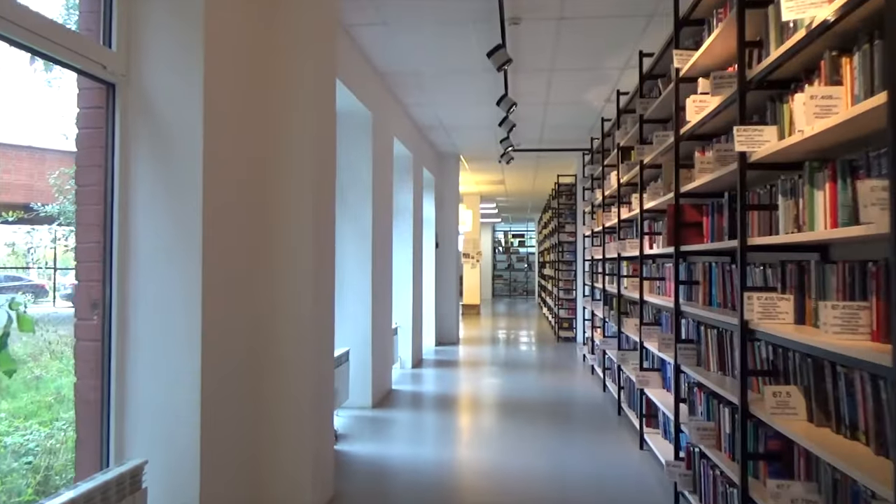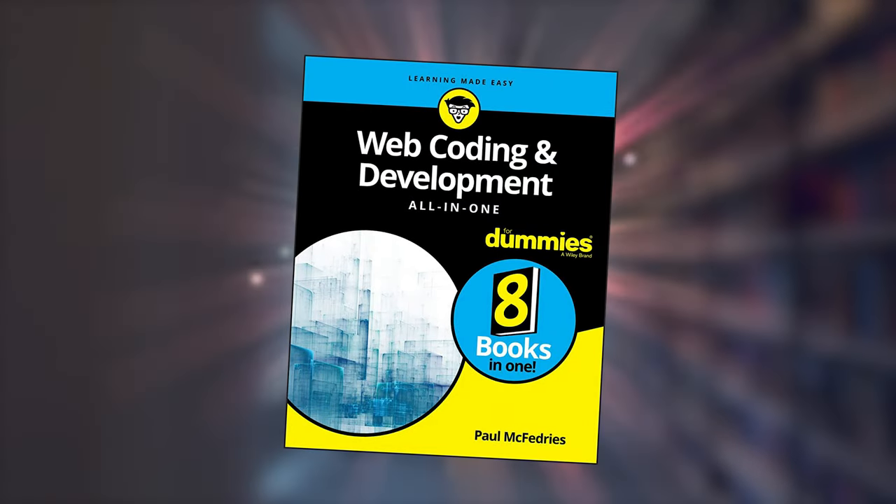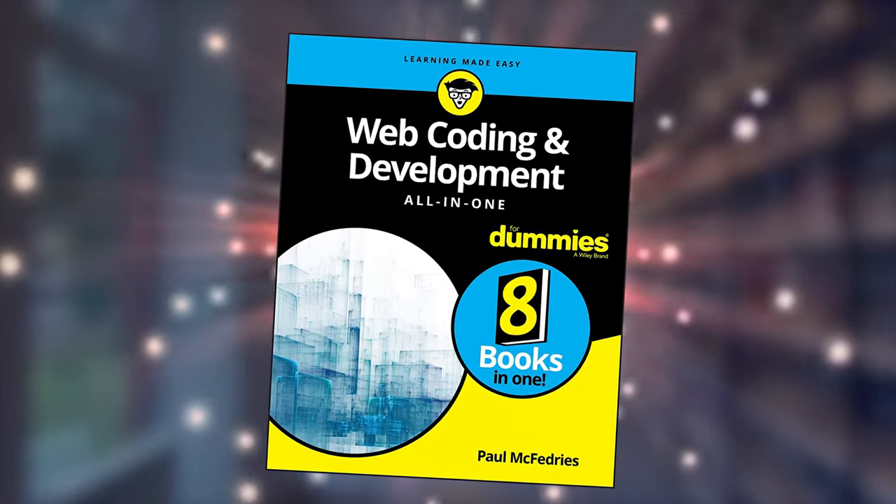You're ready to start building your website, but first there's an important step you need to take. Head down to your local library and check out web coding and development all-in-one for dummies. See you in a few months. No, you don't have to do that anymore. In fact, with the right platform, you can build a beautiful website — no code required.